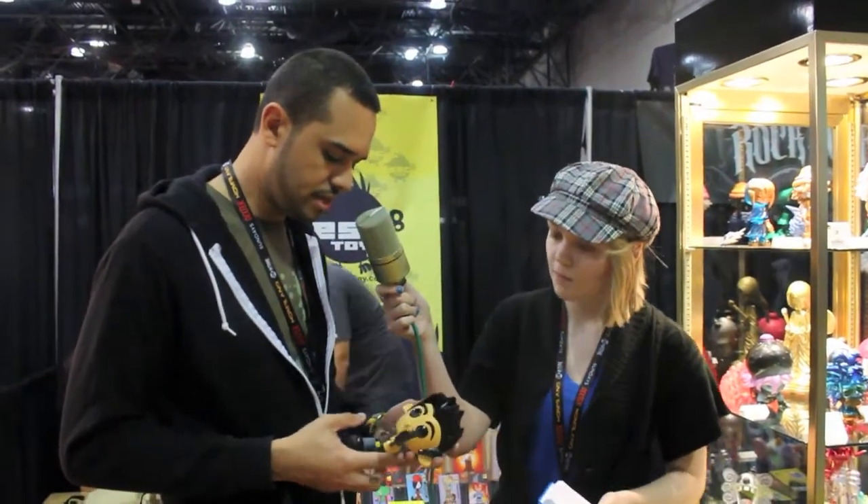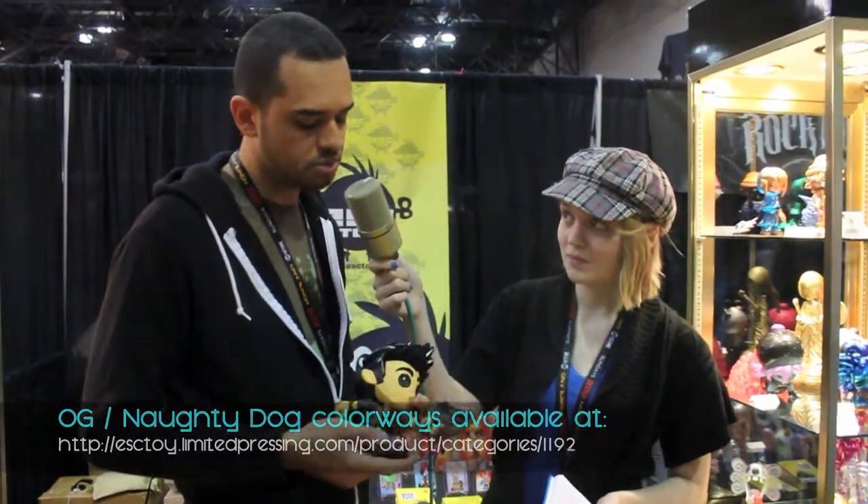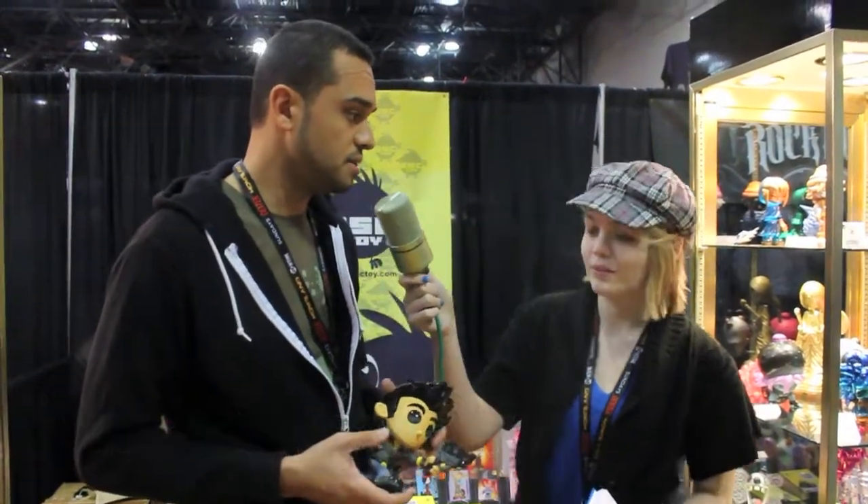It's finally coming — it's a really cool piece. It's a combination of vinyl and PVC, available for pre-order at esctoy.com for $49.99. It also comes with exclusive DLC, which is really cool.